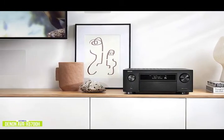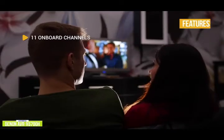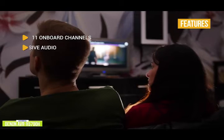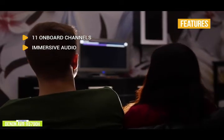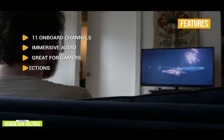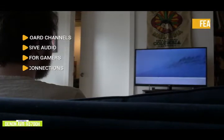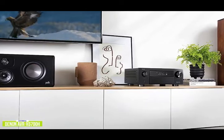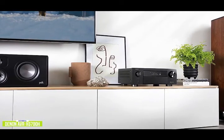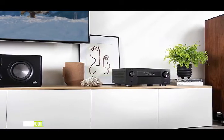If you want a 13.2-channel receiver for even more immersion, stay tuned for the Denon AVR-X8500H coming up next. Key features of the X6700H include 11 onboard channels of Class AB amplification, support for Dolby Atmos, DTS-X, and Auro 3D, and great gaming features including eARC, variable refresh rate, auto low latency mode, and quick frame transport. For video connections, you get 8 HDMI inputs and 3 HDMI outputs, with 1 input and 2 outputs being 8K capable. The Denon AVR-X6700H gives you the highest quality 3D audio and video and is 8K ready when you are.